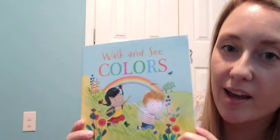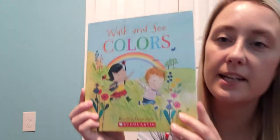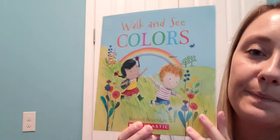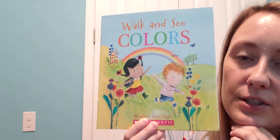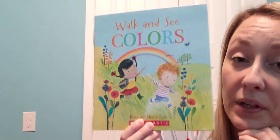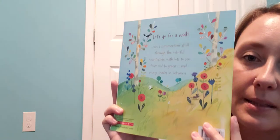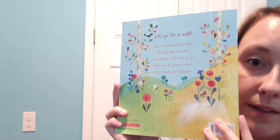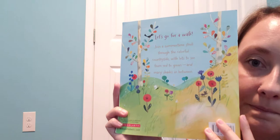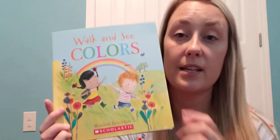Today's book is 'Walk and See Colors' by Rosalind Beardshaw. Look at the front of the book — what do you guys see? What do you think the little girl is doing? Do you see all the pretty colors? What about the back of the book? I see some pretty flowers and a beautiful blue sky. The spine of your book holds it all together, just like your spine does.